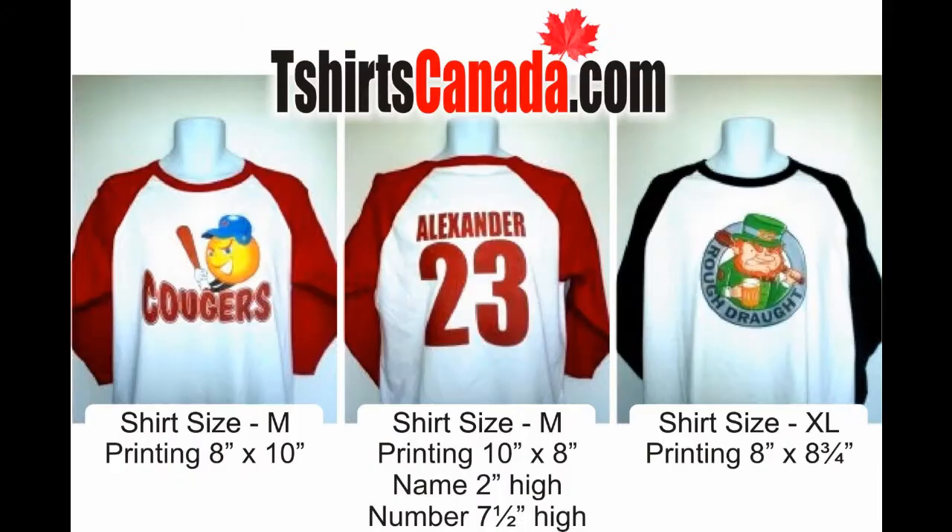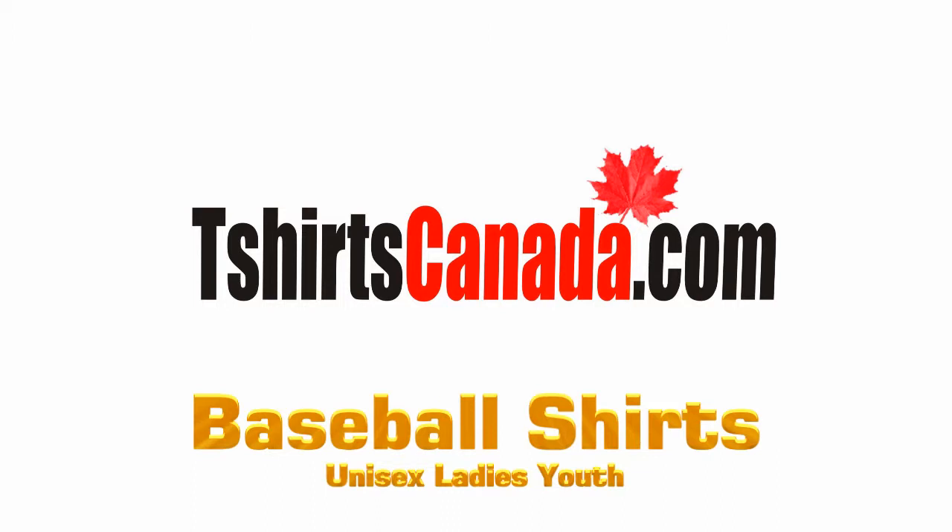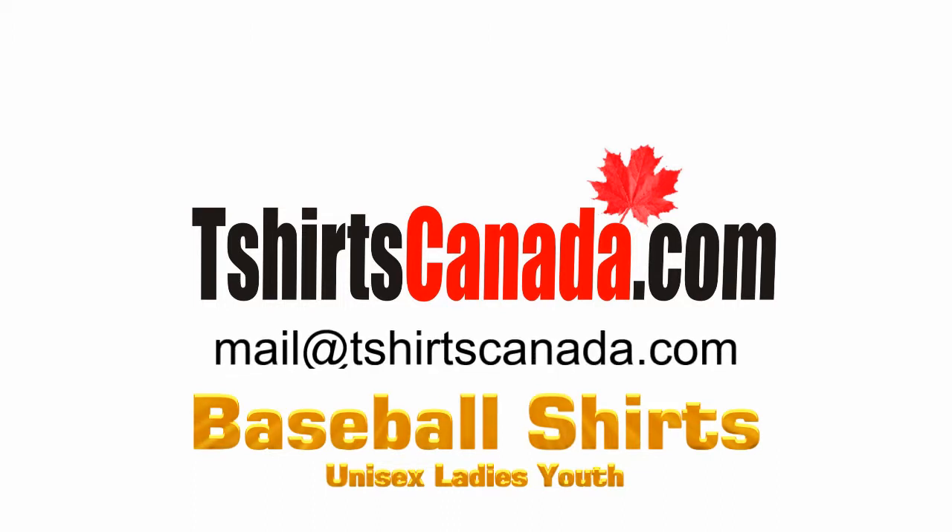As mentioned earlier, with any of our baseball shirts we can print your team name or artwork on the front of the shirt, and if you like, a number or name and number on the back. For more information, please browse our website at t-shirts canada.com or send an email to mail at t-shirts canada.com.